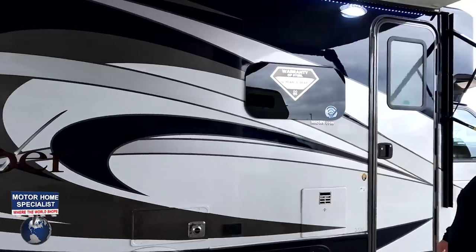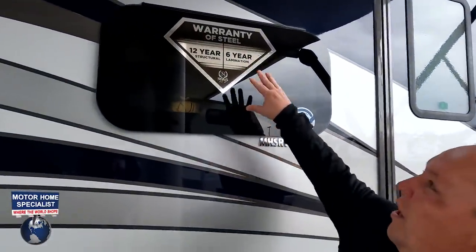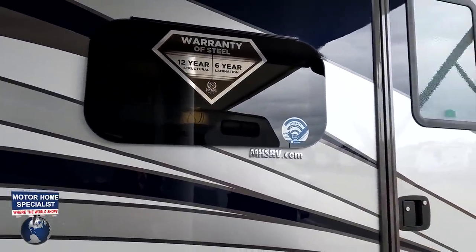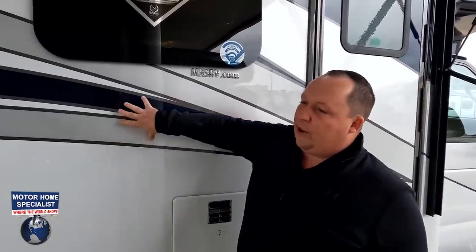This paint job is really pretty. Frameless windows throughout this whole motorhome. Warranty of steel: 12-year structural and 6-year lamination warranty. The reason they're able to do that is because Nexus uses a high-strength, low-alloy steel construction, which is 72% stronger than aluminum — meaning 72% safer than aluminum. For their fiberglass, they have the Asdell Sidewall Composite, which is a green-based material that will never delaminate on you.